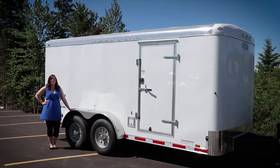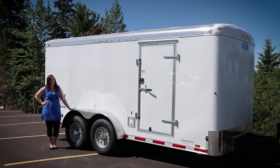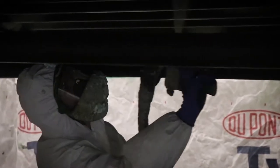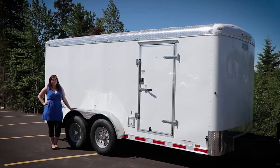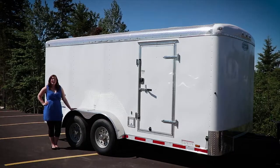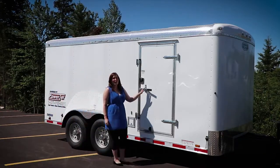This is a 16-foot Continental cargo trailer. It has 6,000 pound tandem axles. The walls are fully insulated and the floors are spray foam. The metal line walls make it easy for cleanup and will stand for the test of time. Now let's head inside and check out some of the features that this package has to offer.